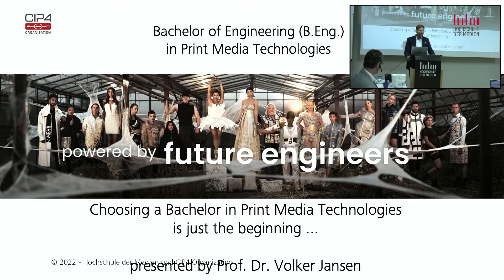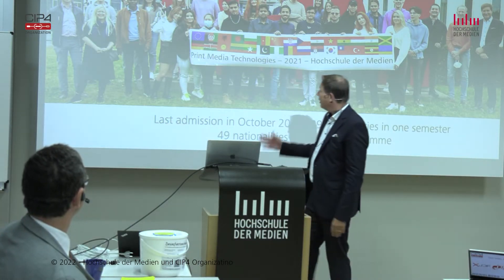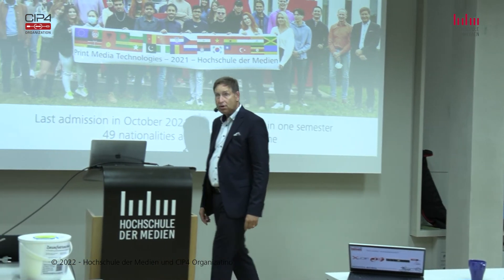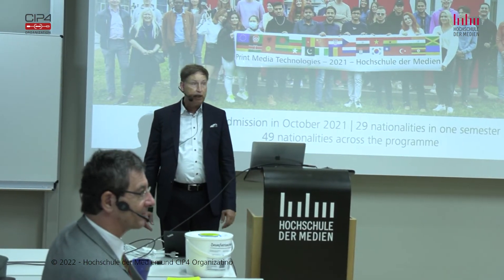While doing so, we also changed the target and contents of the course. I'll tell you a little about the program because this year we had our first graduates. We advertised with the slogan: choosing a bachelor in Print Media Technologies is just the beginning. Here you see our last first semester — 29 nationalities in one semester. Across the study program we have 49 nationalities, which is quite a big diversity.